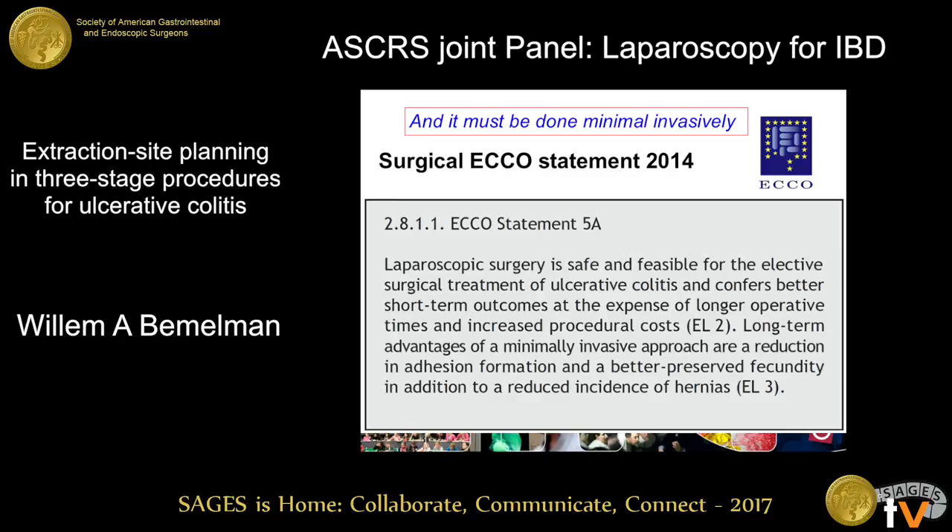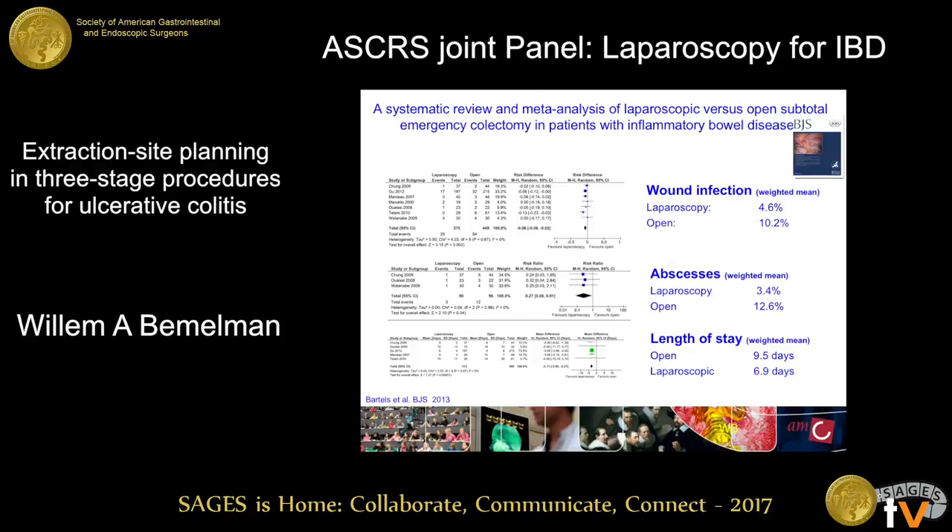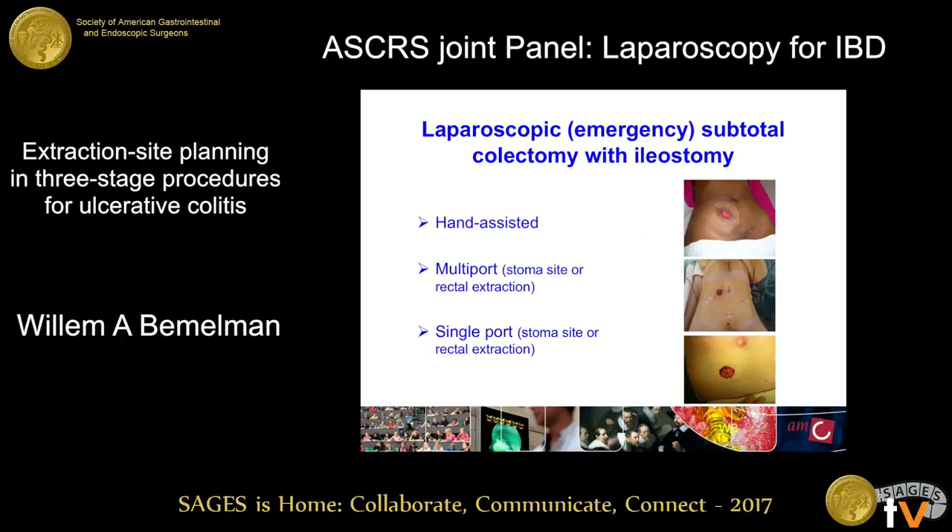How should we do that? For sure laparoscopically, if you have the skill set. There is a surgical echo statement on that, based on a systematic review indicating that there are fewer wound infections, fewer abscesses, and a shorter length of stay when the subtotal colectomy is done laparoscopically. Then it comes down to the technique and where you plan your extraction incision. We have hand assist — obviously requiring a Pfannenstiel. We have a multiport approach, with specimen extraction through the stoma site or transrectal. And then the single port technique, where you can extract through the stoma site or transrectal.